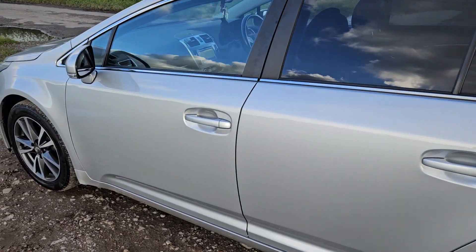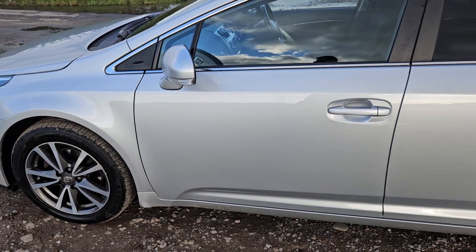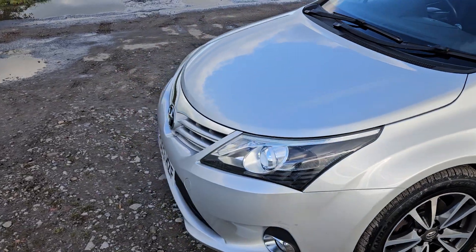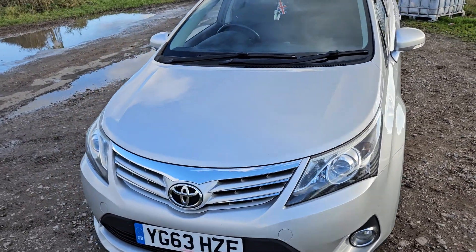Just to let you know, this vehicle will come with a 12-month gold standard warranty product, and that comes with the price of the car that you see here today. There are a couple of upgrades that you can make on that warranty product if you'd like to learn more about that.